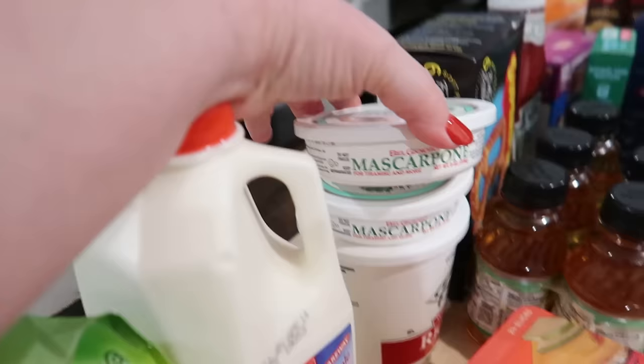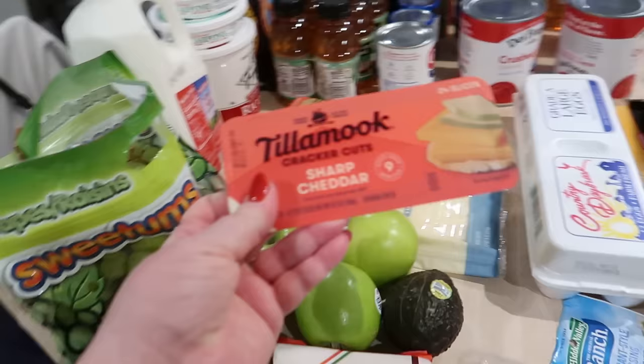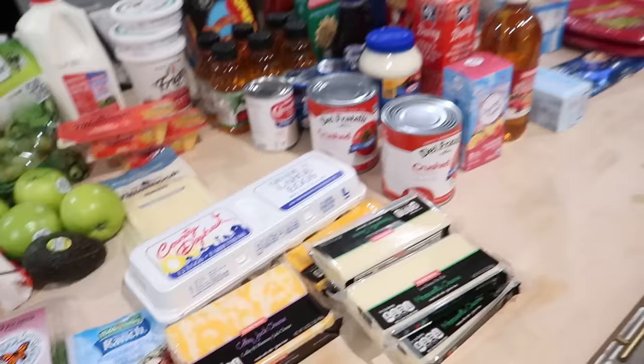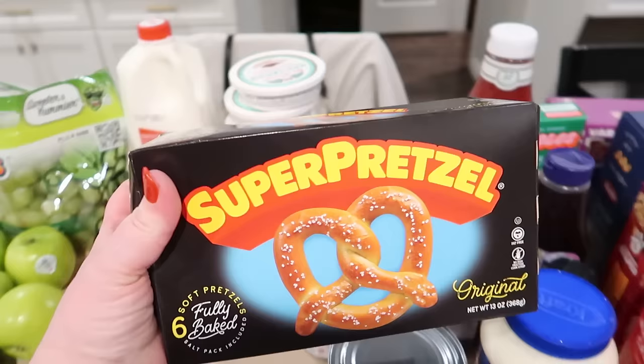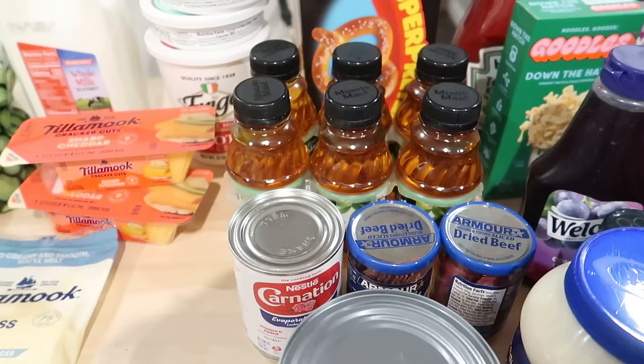I got some milk, some mascarpone cheese for the tiramisu, and some ricotta for the manicotti — these are actually on sale for $3.50 each or two for seven, so I went ahead and got two because Kira really likes those and they're more expensive at Walmart. I got some soft pretzels because I have some nacho cheese in the fridge I want to use up. And some apple juice — Adam needs that for the pork belly, so I got him those little containers.